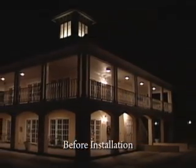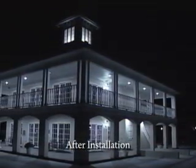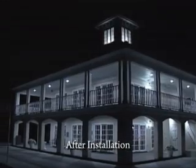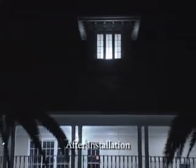Evolutia lights last 50,000 hours, or five times longer than the average compact fluorescent light, and 50 times longer than a standard incandescent light. Evolutia LED solutions are instant-on, flicker-free, and do not contain the harmful mercury that is found in fluorescent lighting.